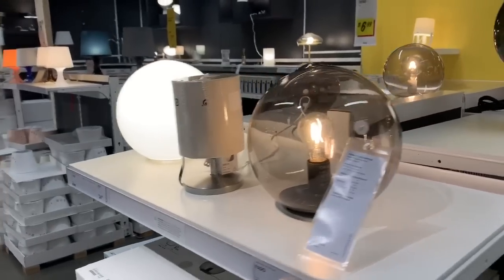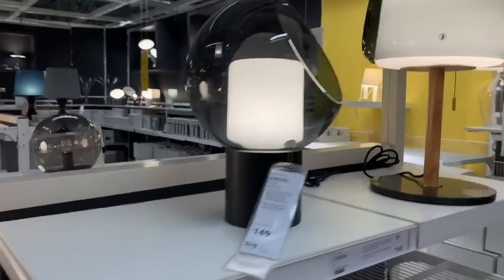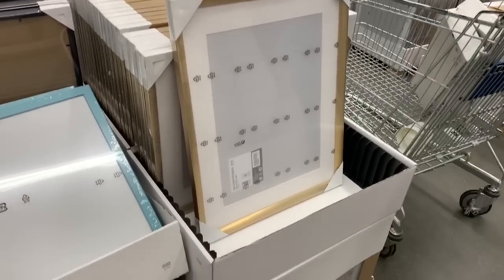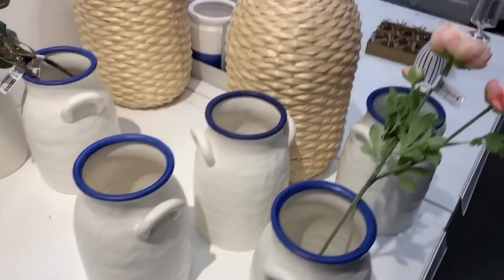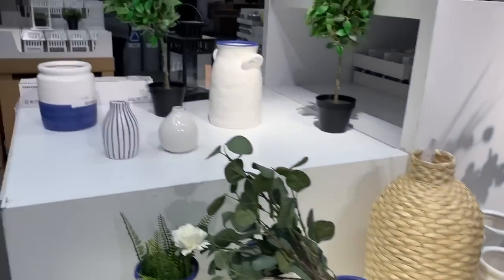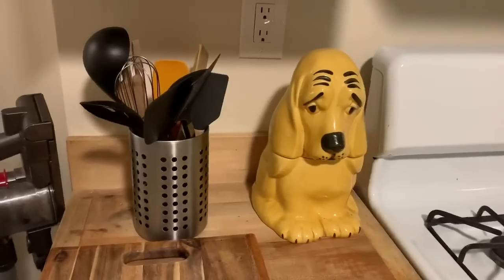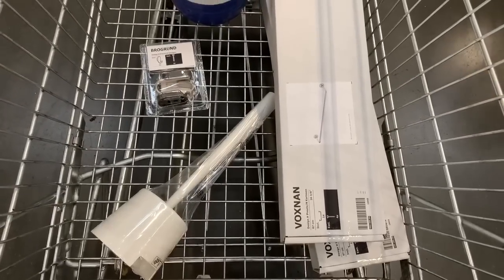We're in the lighting section now and I do want some lamps for the bedroom, but I kind of want to thrift them because they'll be cooler and more unique. We want to get some picture hanging strips but we'll wait until we hang up the rest of our art. I found something like this for my spoons in the kitchen — I've been trying to thrift one for months and haven't found anything, so I think I'll get this.